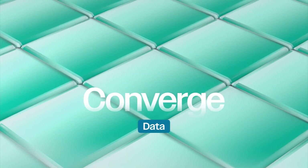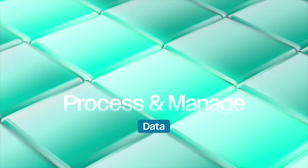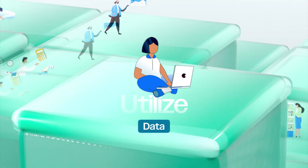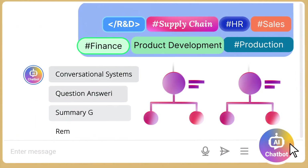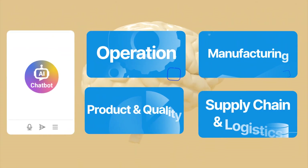Converge data, process and manage data, then utilize data. Leveraging generative AI with an enterprise's knowledge base accelerates data-driven decision-making, optimizes processes, and boosts productivity and innovation.